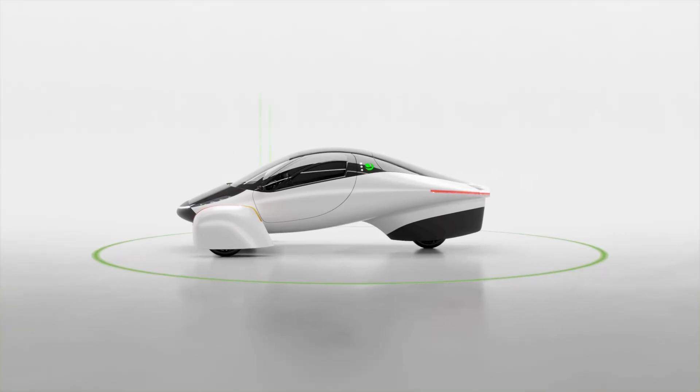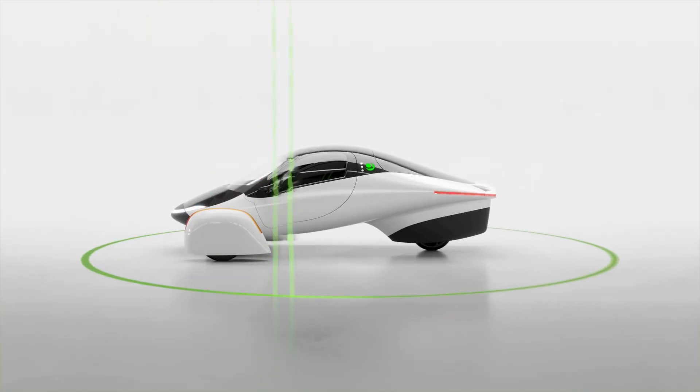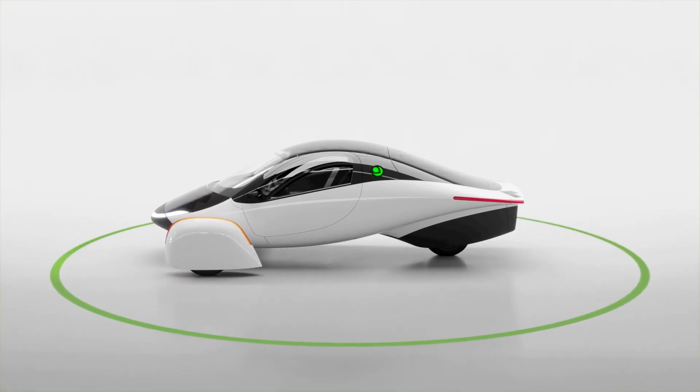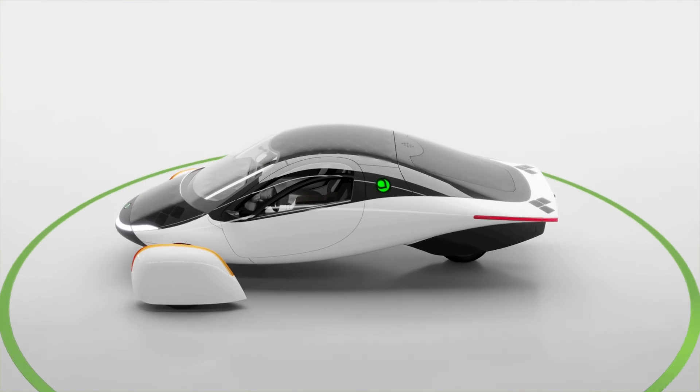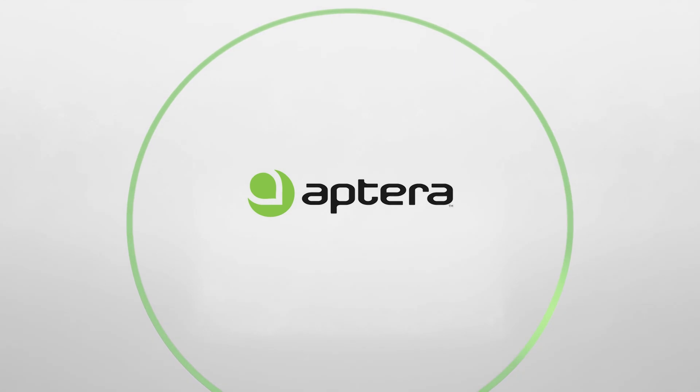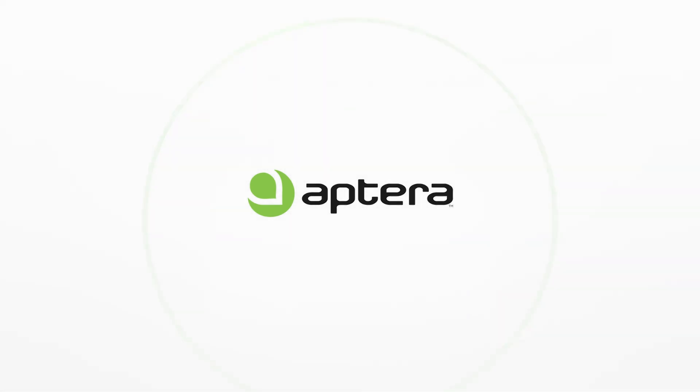All of these ultra-aerodynamic updates mean the Aptera can achieve the greatest level of efficiency, refueling from the sun as it drives. With our dedication to continuous improvement in all areas of vehicle engineering, we are eager to find new ways to reinvent transportation. We hope you'll support our efforts at Aptera.us.